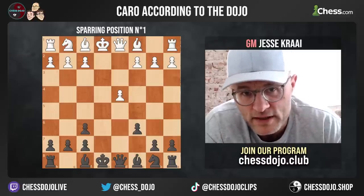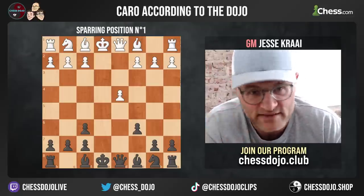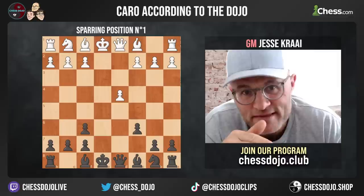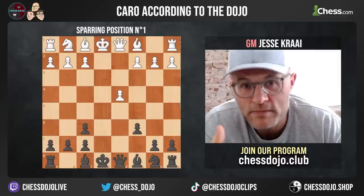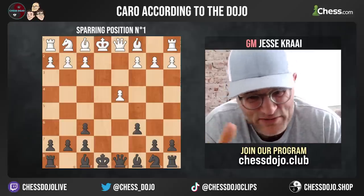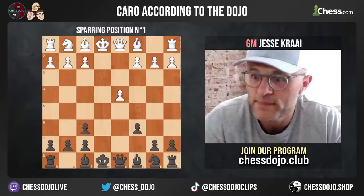Our extra pawn in front of our king — because our king will castle — means that our king's safety is fantastic. We're not going to get mated. The next thing to see is that the pawn majority on the kingside, even though it looks innocuous at the moment, means that's our strong side of the board. And if white wants to hurt us, they have to do something on the queenside, and it's not immediately apparent how they're going to do that.